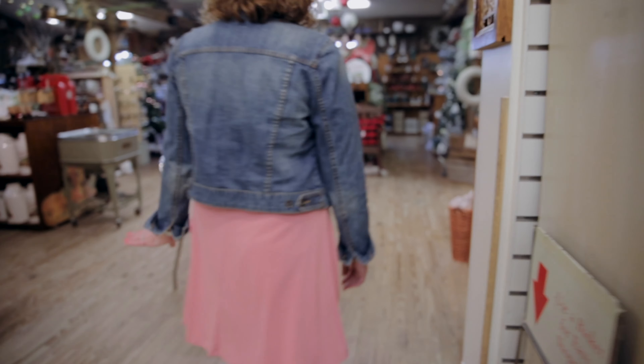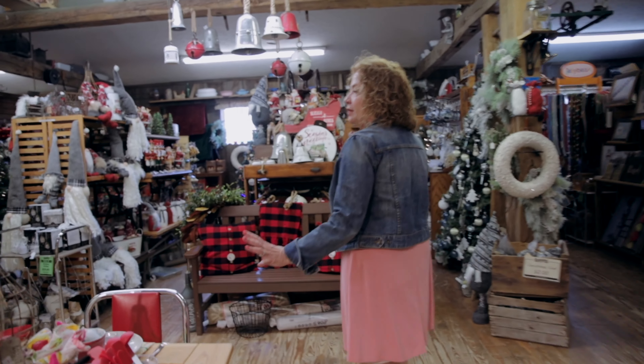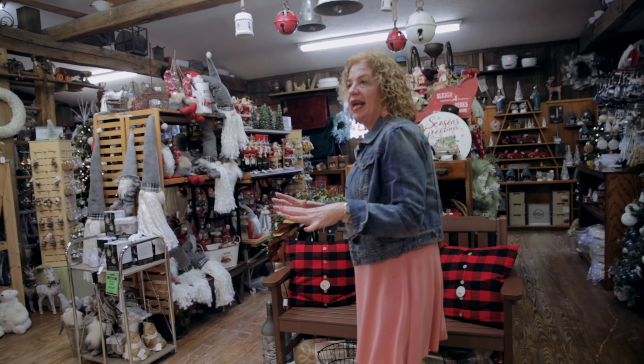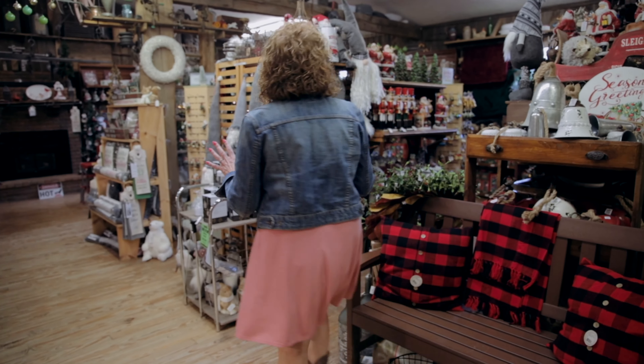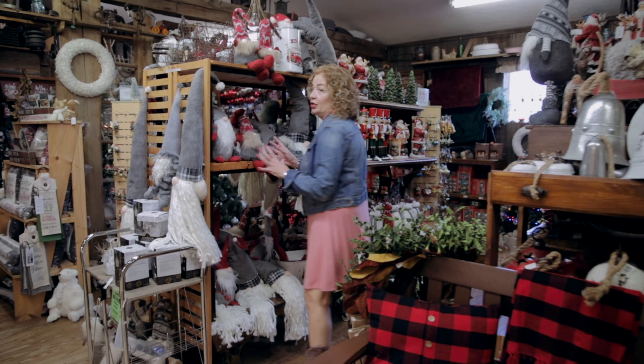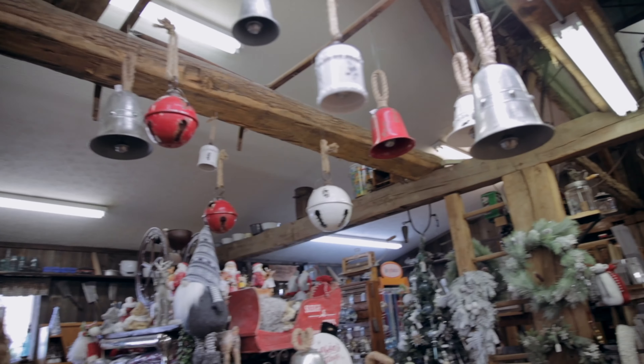From there we go right into our year-round holiday room. It's about a third of the size of what we have during the regular holiday season, but if you like gnomes, we got gnomes. We've got Christmas ornaments, we've got wreaths, we've got all kinds of fun decor.